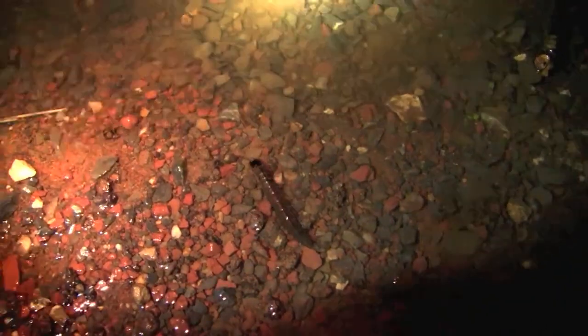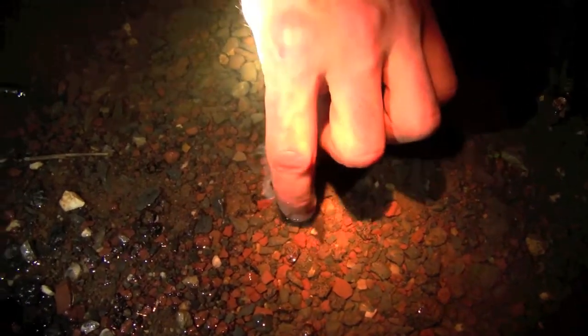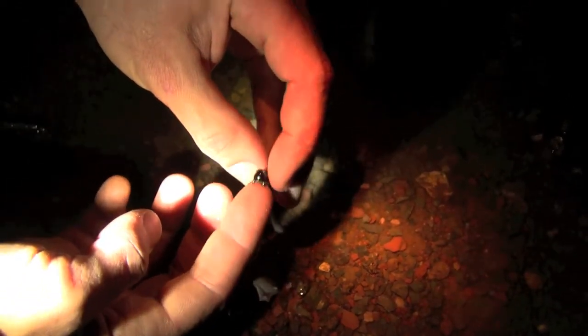Check it out — this is a helgramite. These guys are kind of nasty; they'll bite you if you give them a chance. Look at those big black jaws up here. This little guy is actually the larva of a dobson fly.